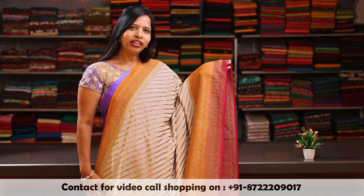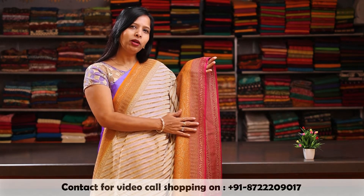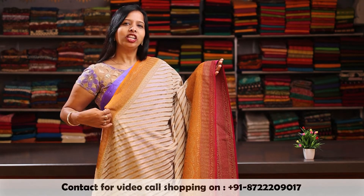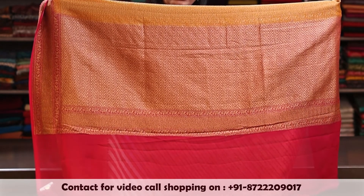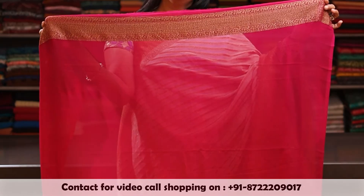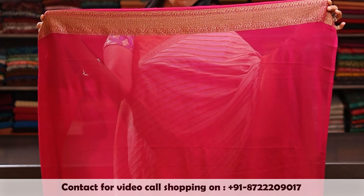Off white colour body with a combination of orange and pink double border antique zari woven. And on the shoulder, there is an orange colour border. And here is a rich antique zari pallu with a combination of orange and pink. This saree comes with a plain pink blouse with an antique zari woven border.